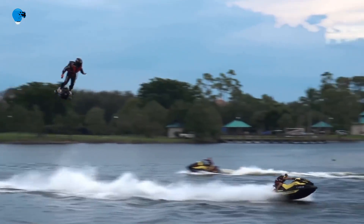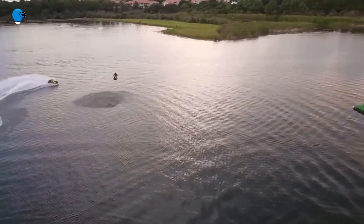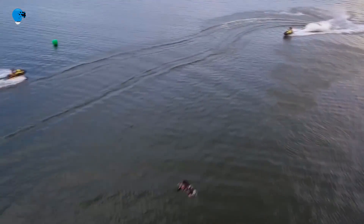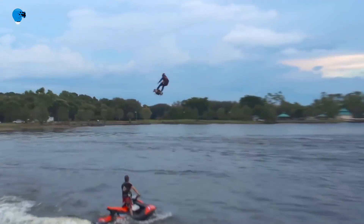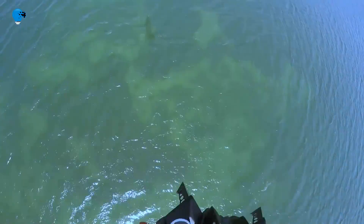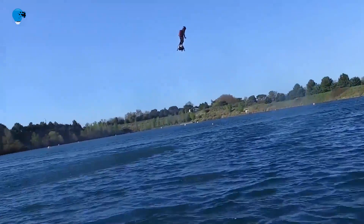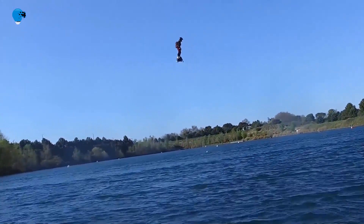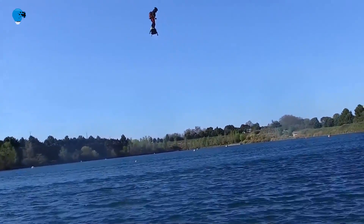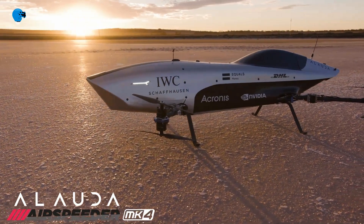Frankie Zapata has created a real hoverboard — the first working one ever made. The new equipment uses a jet turbine engine to fly around. The Flyboard Air dispenses with the jet ski, the hose, and the tether. It appears to take the handling and control system of the Flyboard but replaces the water jets with at least one jet turbine engine and a backpack fuel tank.